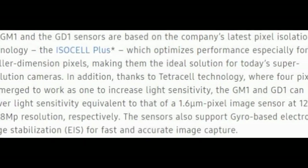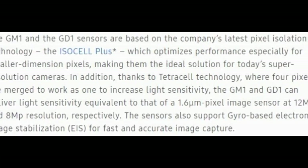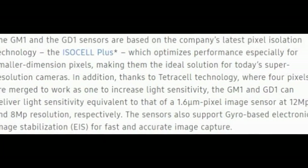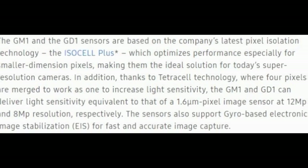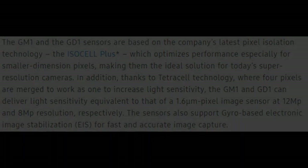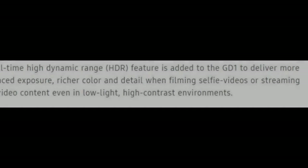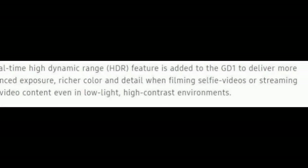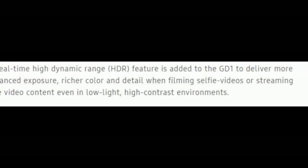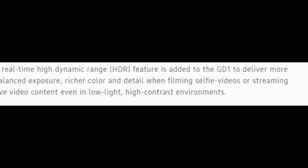Being ultra small in size, both sensors can give super detailed and sharp images. The Tetra Cell technology has done something big here by merging four pixels into one to increase light sensitivity and give balanced exposure. These sensors also support electronic image stabilization to capture fast-moving subjects. In the GD1, a High Dynamic Range feature — HDR — is added to give more balanced and rich colors and details when filming or capturing, and this can even work in low light.